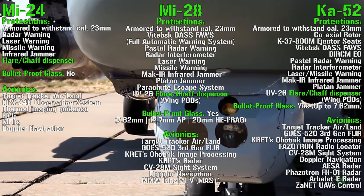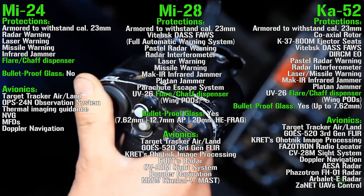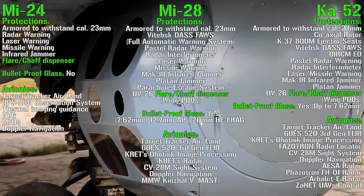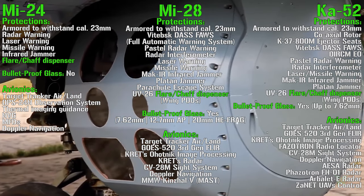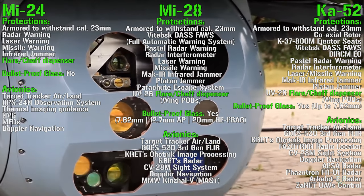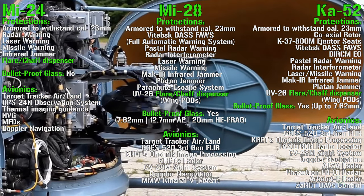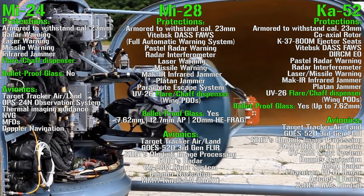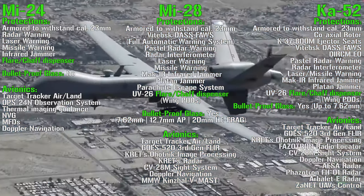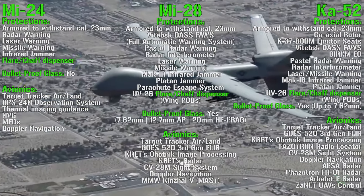For the Ka-52 avionics we can find a target tracker for air and land, third-generation FLIR, image processing, radiolocator, sight system, Doppler navigation, an AESA (active electronically scanned array) radar, and the Arbalet-E radar mounted in the nose of the helicopter — which is more similar to an airplane radar compared to the other helicopters — and then a UAV control system, needed to control other UAVs (Unmanned Aerial Vehicles).